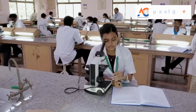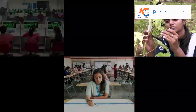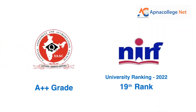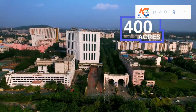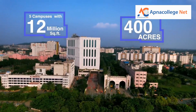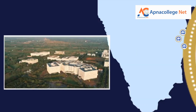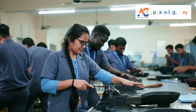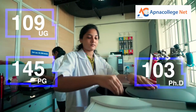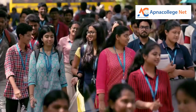SRM JEEE 2024 is one of the five suggested engineering entrance examinations I've recommended in another video on this channel. This examination rank will be used for admission into engineering courses in multiple campuses of SRM Institute of Science and Technology. Today I'll explain the different campuses along with the seat matrix, eligibility criteria, application fees, and the application form fill-up process step by step. Watch this video till the end.